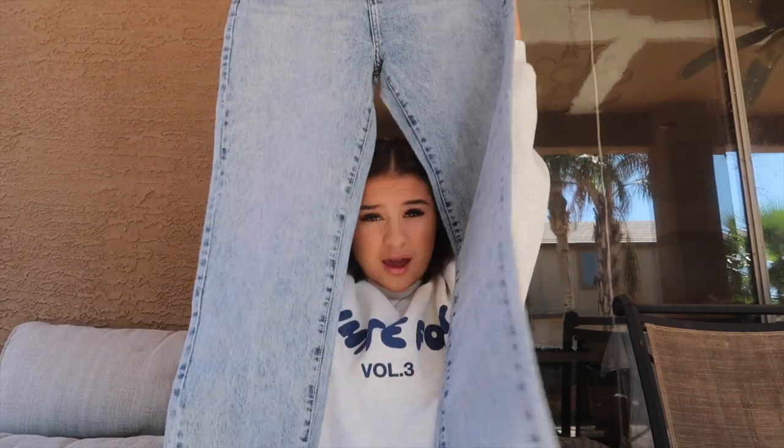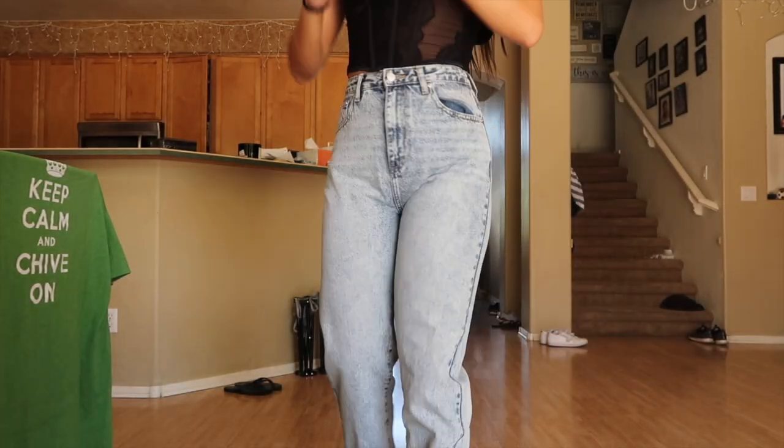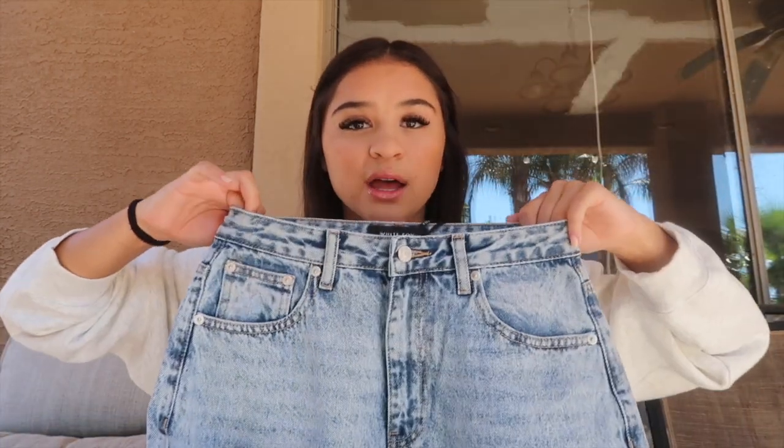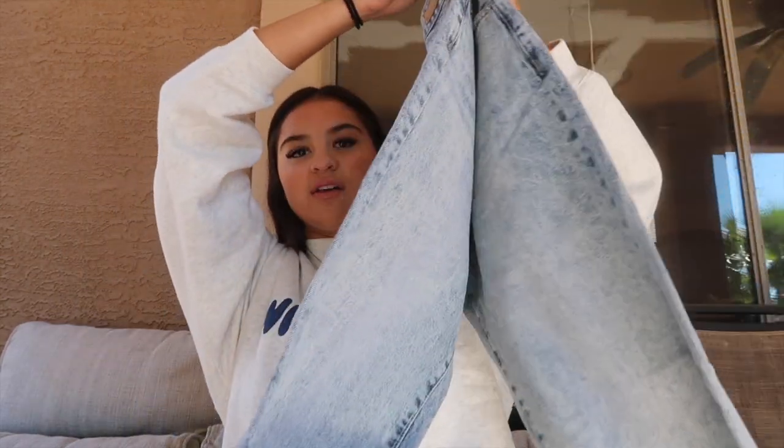The next thing I got are the Who's That Girl straight leg denim jeans in washed blue, and I got these in a size medium. I literally have no jeans for fall and winter, so I definitely needed some. These are super nice quality — really thick, not a lot of stretch in the waist but they do have some in the leg. I would size up; usually I'm a small but I sized up to a medium and they fit perfectly.